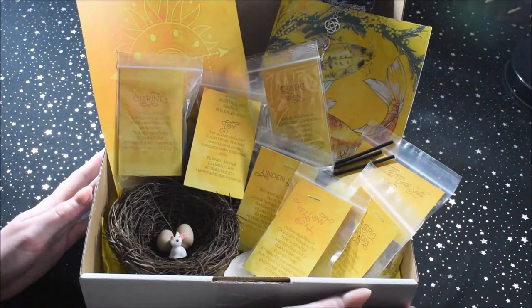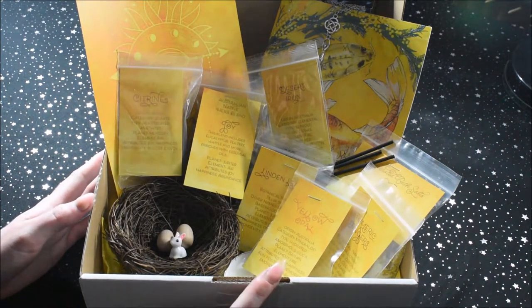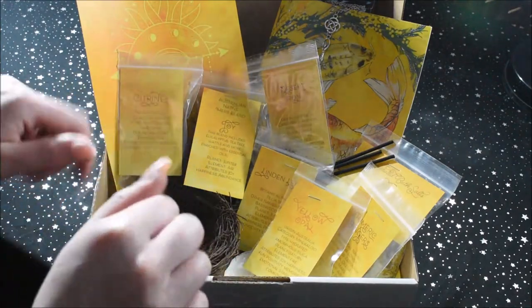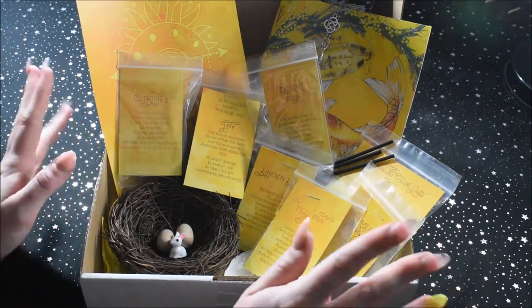And so that's everything that I got in the September Antipodean Witch Box. I hope you guys enjoyed watching. If you did, make sure to give it a thumbs up and subscribe down below. And I will see you in my next video. Bye!